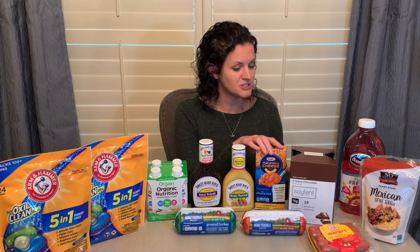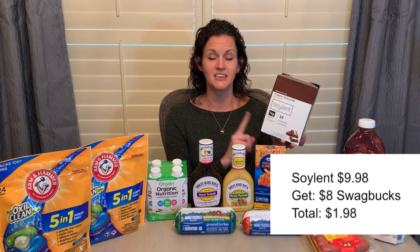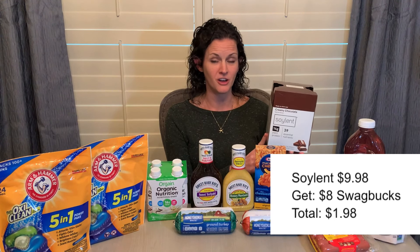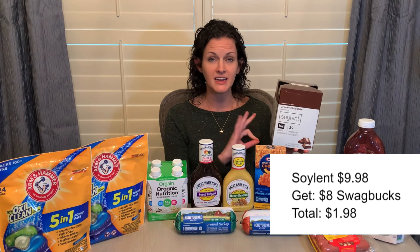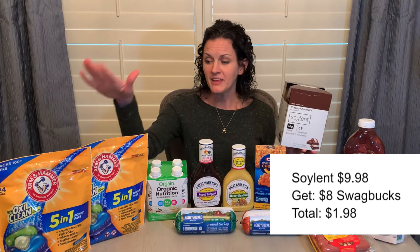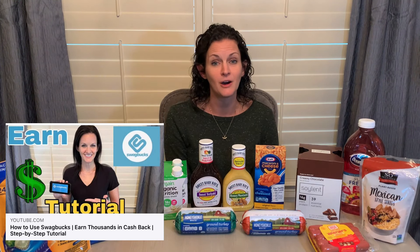The Soylent four-pack is priced at $9.98. There is a Swagbucks offer right now for $8 back, making this just $1.98 for the four-pack. The Swagbucks offer went through easy peasy — no issues, got the $8 back right away. If you're brand new to Swagbucks and want to see a tutorial, I do have a complete tutorial on how to use that app and get cash back buying products.